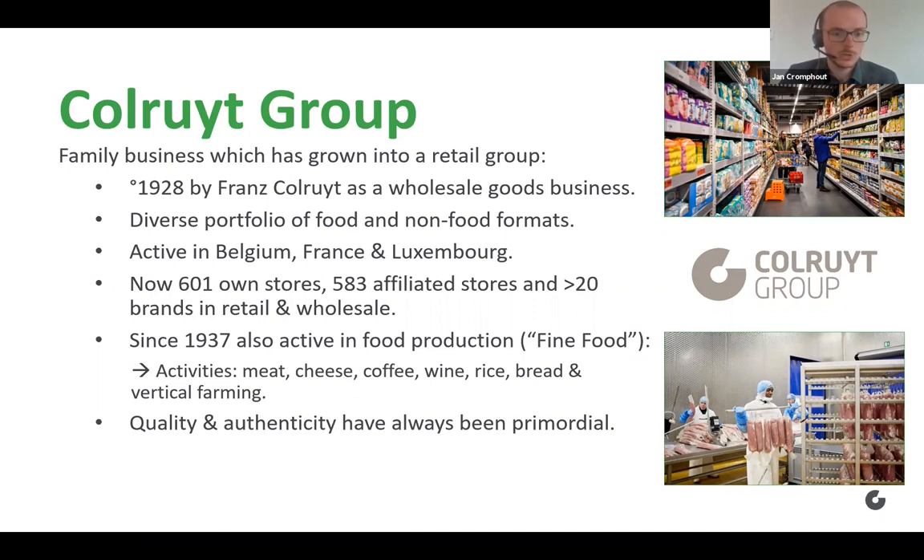Some of the more popular brands in Belgium are Kolruyt Laxe de Prez, Kolruyt Meilleur Prix, Bioplanet, and Cru. We also have our own food production site called Fine Food, in which we are active in many different activities such as meat, cheese, coffee, wine, rice, bread, and also in vertical farming. As suggested by names such as Fine Food and Cru, quality and authenticity have always been primordial for our company.